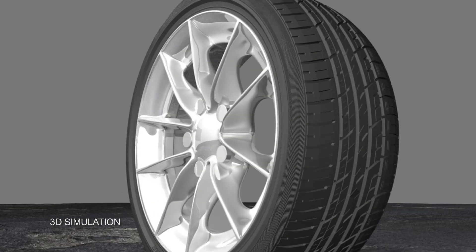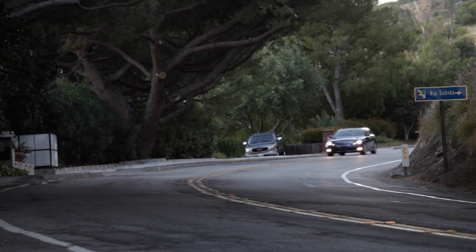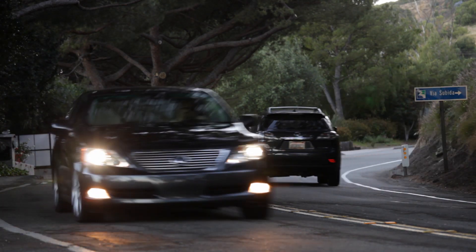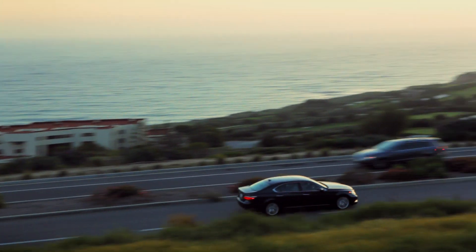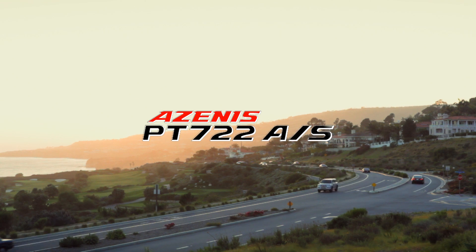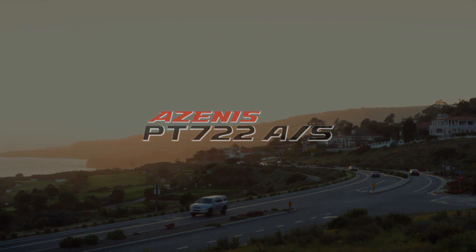The PT722 delivers a quiet, comfortable ride. You can enjoy peace of mind knowing your tires will deliver ultra-high performance for miles to come. The Falcon Tire Azenus PT722 — there is no greater luxury than performance.